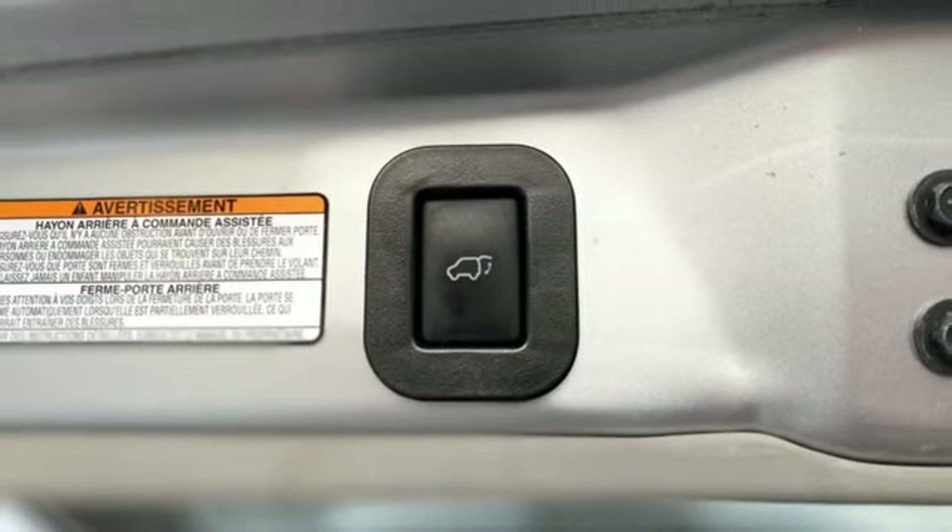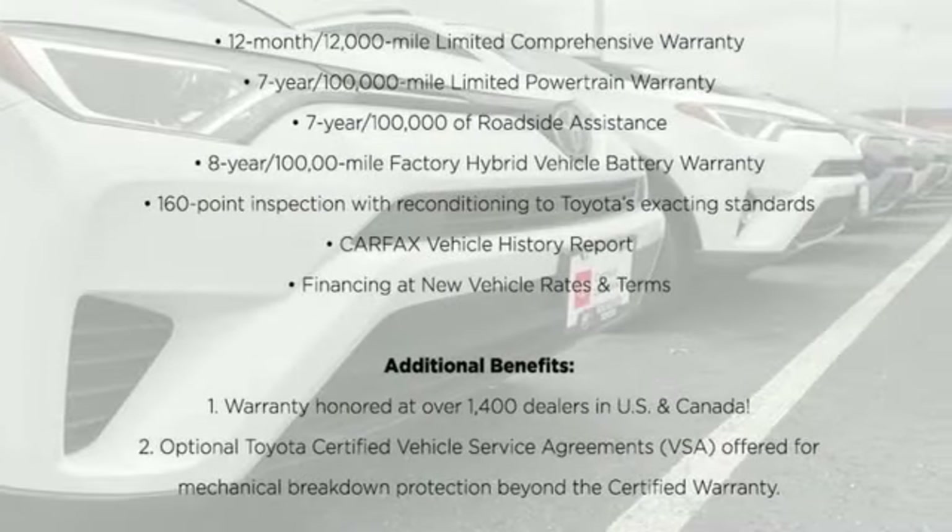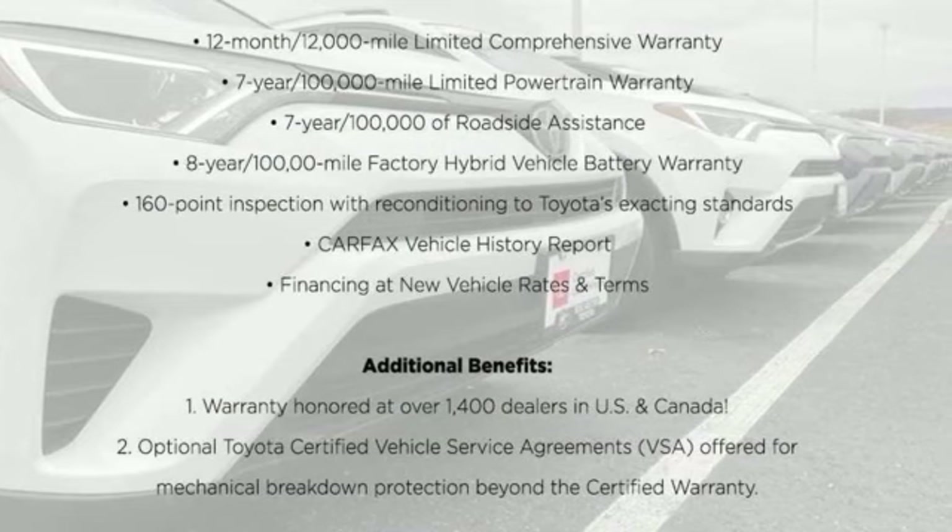Gas pressurized shocks and automatic transmission. Hurry in today and see it for yourself.